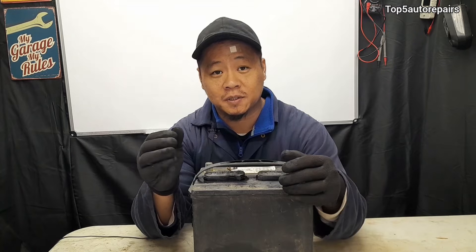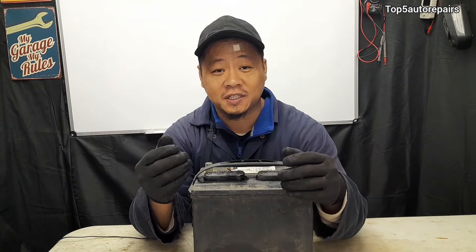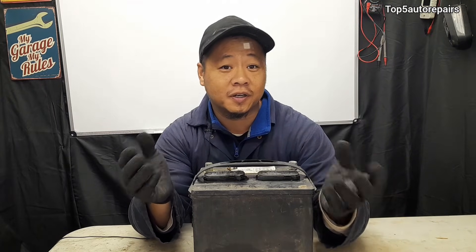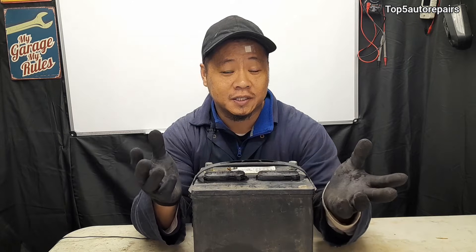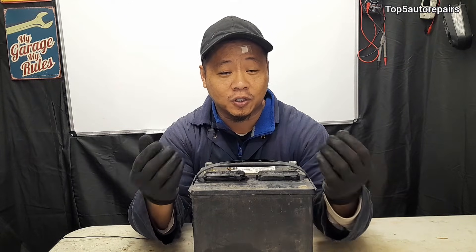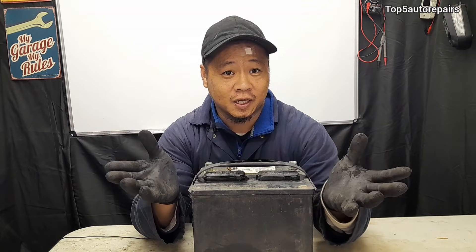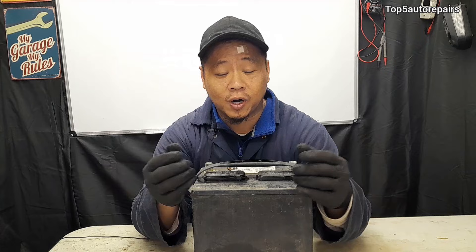The next symptom is going to be the check engine light. When you have an overcharging situation, it can trigger the check engine light and a lot of different codes — basically circuit codes. Sometimes you may notice a lot of random codes showing up that don't really make much sense, because a lot of components may start to fail and just may not work properly.